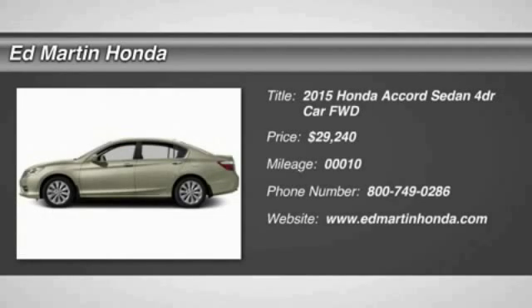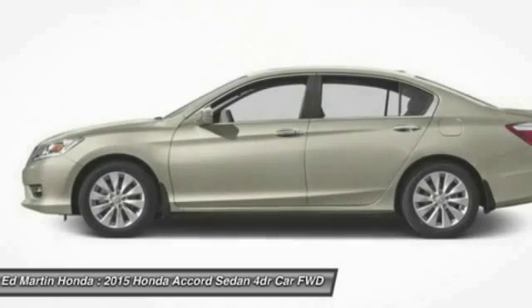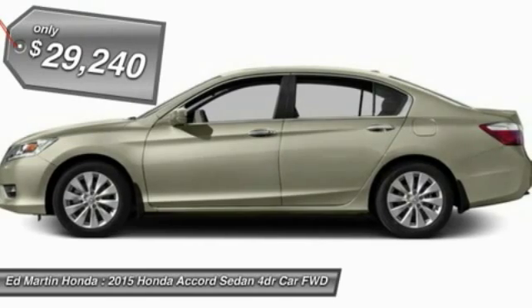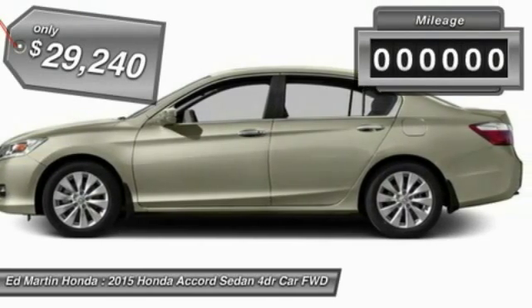The 2015 Accord — ingeniously simple, yet overflowing with luxury and technological creativity. All that and more in the Accord, and it is priced below $30,000.